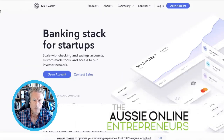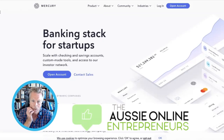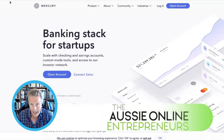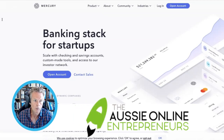So the first thing is you're going to need a US bank account. The easiest way to do that is to use one of the new fintech companies. My favorite is Mercury. They make it super easy for you to open up a US-based bank account from anywhere in the world, and they're at mercury.com.